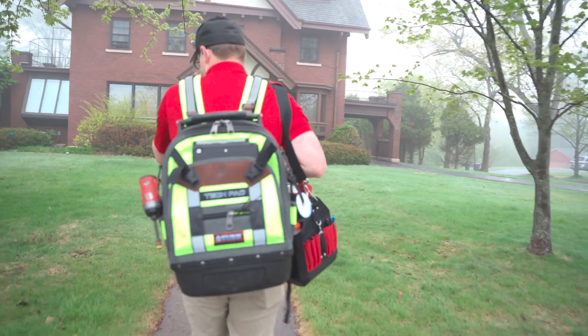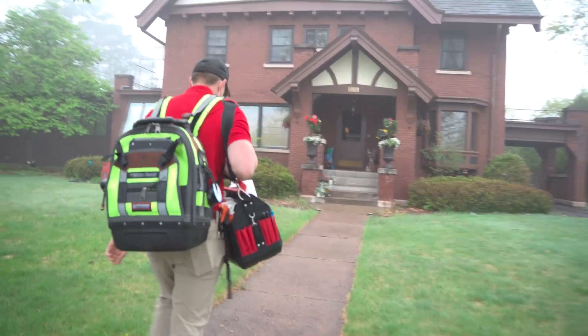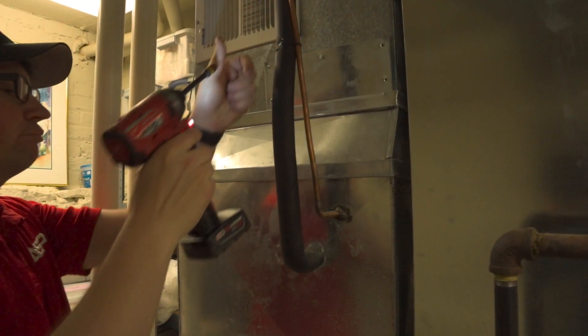Part of our Advantage Club program is we will come do maintenance on two pieces of equipment once a year for you. In the spring we'll come and do your air conditioner, and then in the fall we'll come and check out your boiler or furnace to make sure they're up and going for the year.